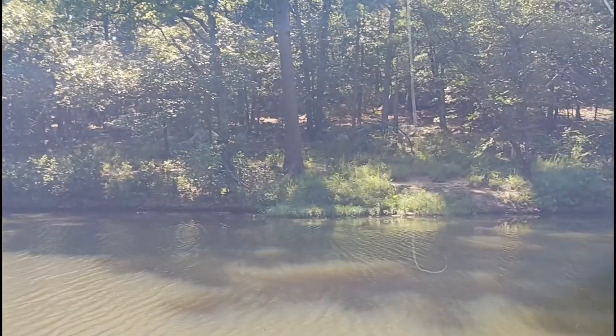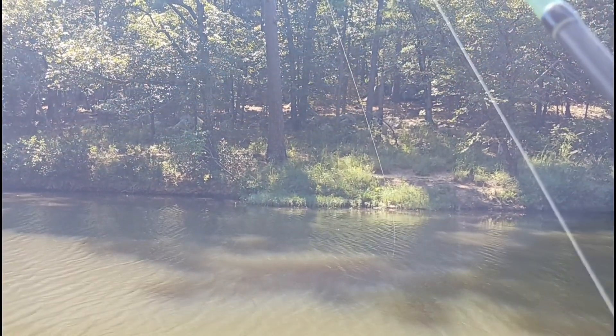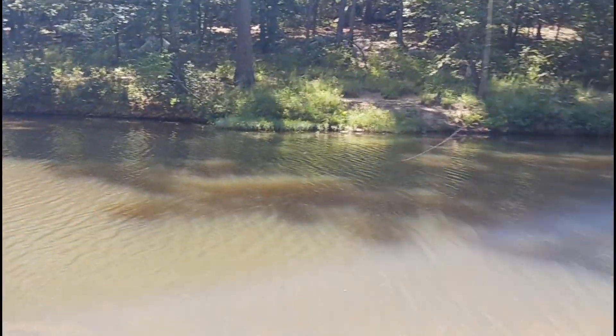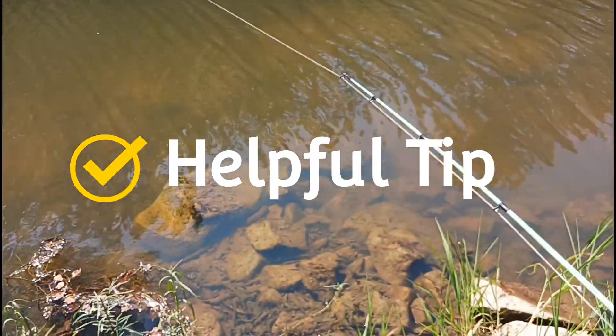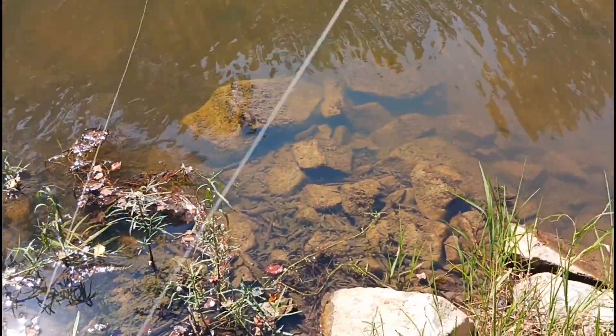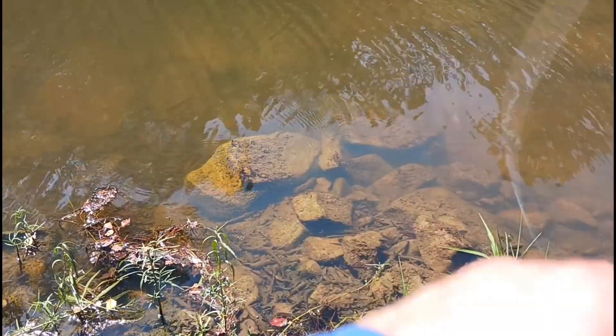I threw over there — hope the tree's not in the way — and I think I hooked the tree, which I didn't want to do. I'm using braided line but I have about a five-foot fluorocarbon leader, so I'm not flooding the creek with braided line. I'm going to pull this off — my braid will still be on there, so I'm not leaving all this crap in the water. Actually my fluorocarbon line is still on, it just took the hook off.